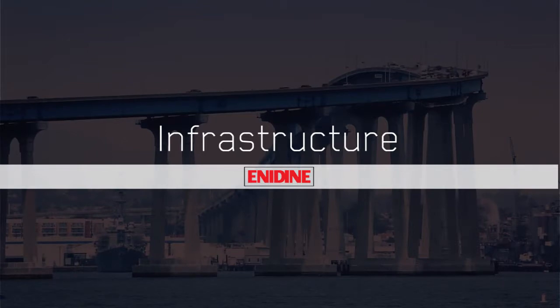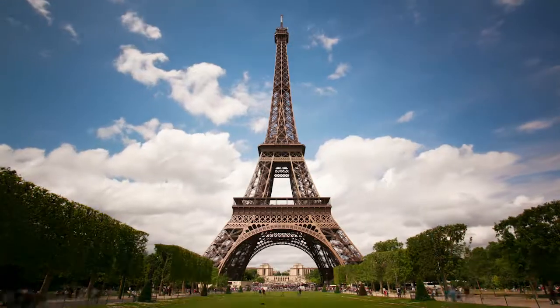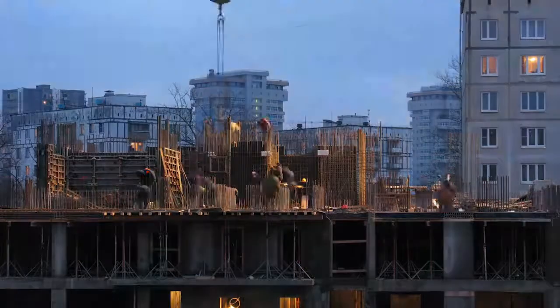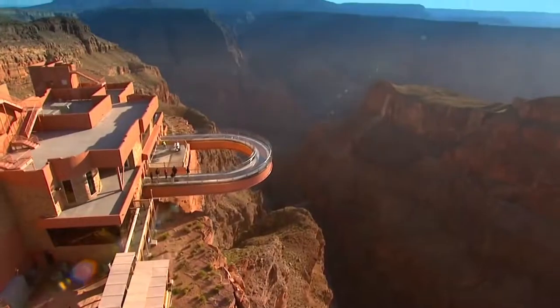Infrastructure. Whether in buildings, bridges, or some of the most fascinating architectural marvels, we protect the world's structures and the people they hold.